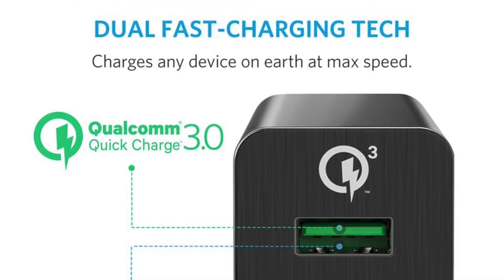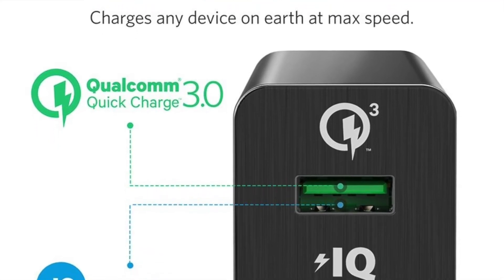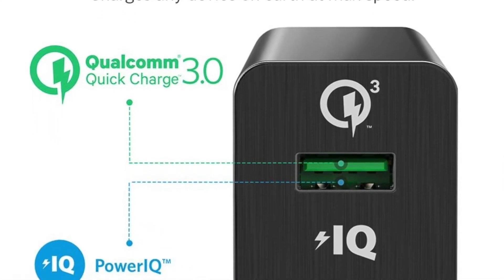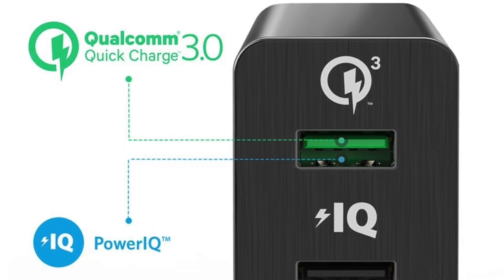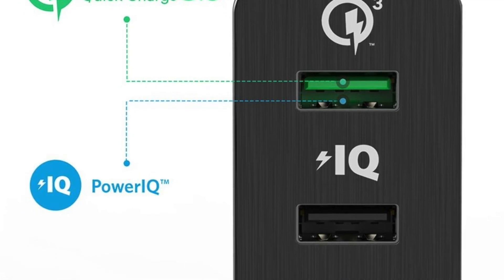The Anker Power Port is equipped with the latest charging electronics. It features none other than Qualcomm Quick Charge 3.0 — a quick charge technology that is most reliable and up to date. It also stops charging with Power IQ, which senses a full charge automatically.